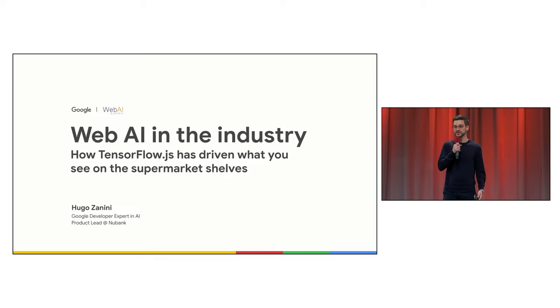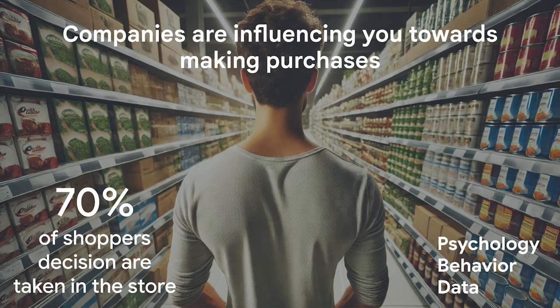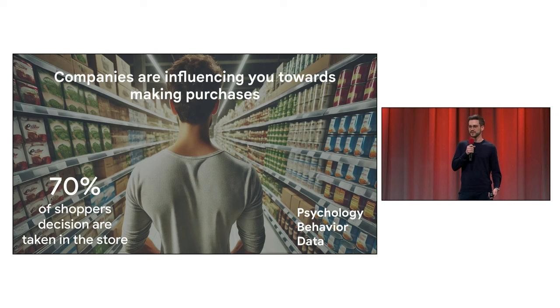More specifically, I'll be sharing a business case of how TensorFlow.js has driven what you see on supermarket shelves. When you get into a supermarket, companies are trying to influence you to make a purchase. Recent research says that around 70% of shopping decisions are taken once you are inside the store, and companies use a lot of psychological tactics, human behavior studies, and a lot of data.